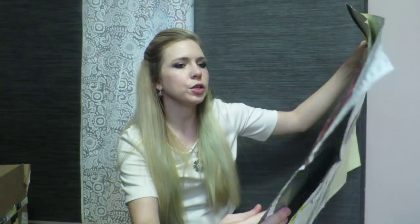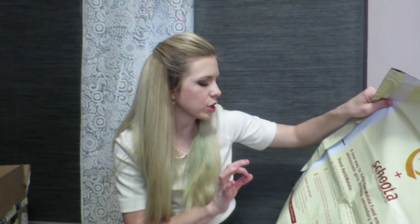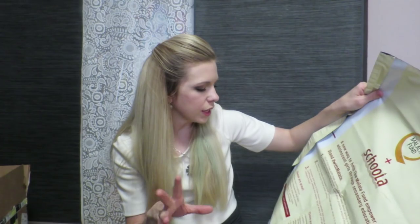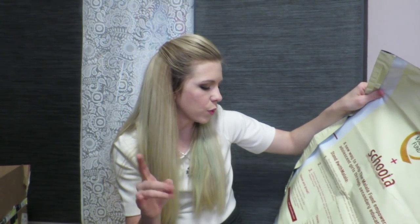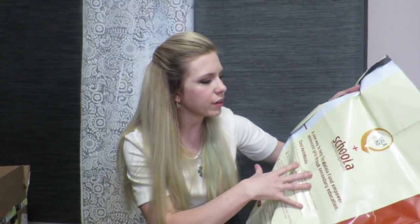So pretty much you're getting two bags to fill with your clothes. You're going through your clothes — make sure they're in good condition, and they're toddler, kids, women's, or maternity clothing. They don't take 12 months and under, sleepwear, underwear, socks, or anything with stains or homemade items. This one is the Malala Fund — 40% of sales from your clothes go to that organization. The other one is a school, and you actually get to pick the school you'd like to donate your 40% to.